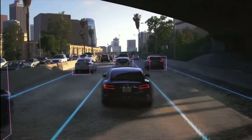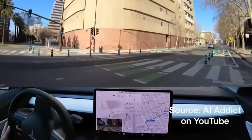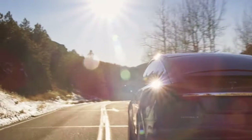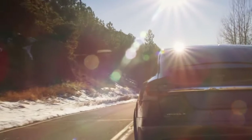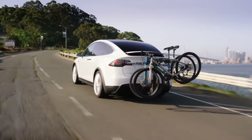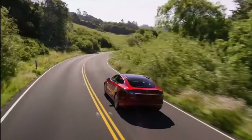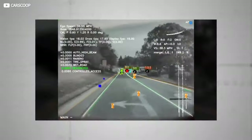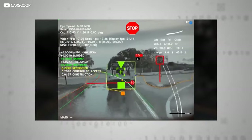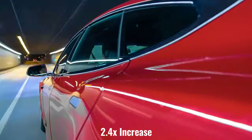The occupancy network now has control over arbitrary low-speed moving volumes, enabling more precise control over object shapes that are difficult to represent with a cuboid primitive. This required predicting velocity at every 3D voxel. Tesla's occupancy network was upgraded from a single time step to use video instead of images. Because of this temporal context, the network is resilient to temporary occlusions and can predict occupancy flow. Improved ground truth was achieved through outlier rejection based in semantics, hard example mining, and a 2.4x increase in dataset size.